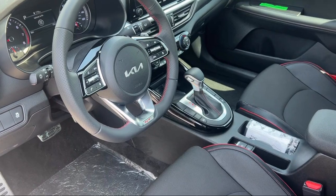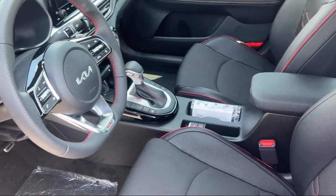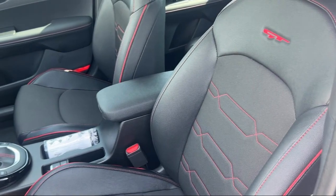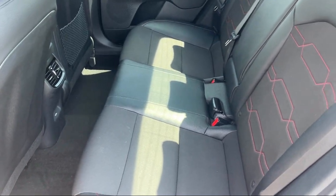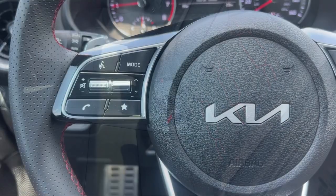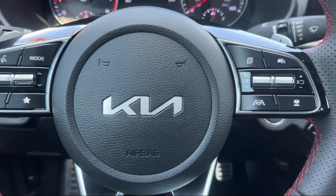Buying from Calavan Kia isn't just a transaction, it's acquiring a well-cared-for automotive gem. As your friendly neighbors, we look forward to welcoming you, your friends and your family for a hassle-free, enjoyable car shopping experience every visit.